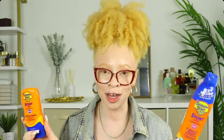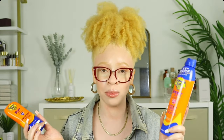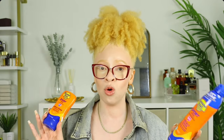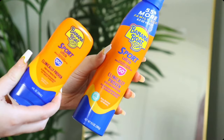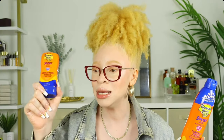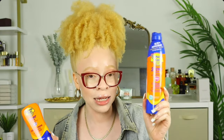First on my body sunscreen list is Banana Boat — the OG of sunscreen. This brand has been in my life since I was born, and you can find it literally everywhere: drugstores, grocery stores. I have SPF 100 and SPF 50 here. I looked up the difference — between SPF 50 and SPF 100, the actual protection difference is only about 0.1%, so it barely matters.